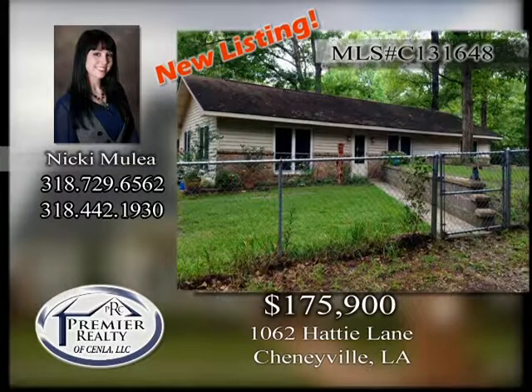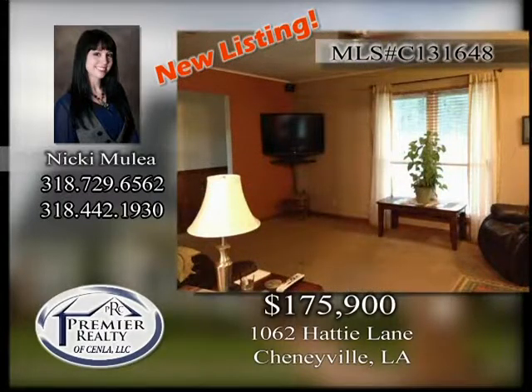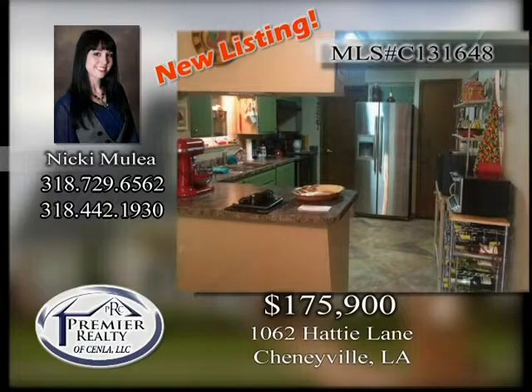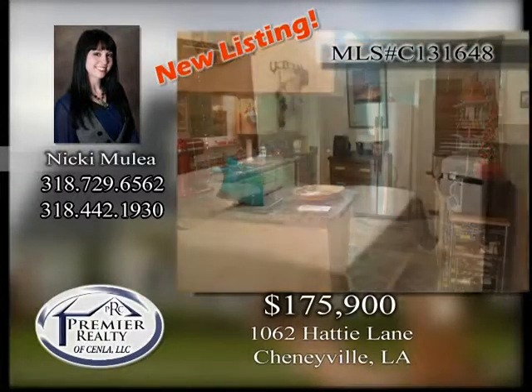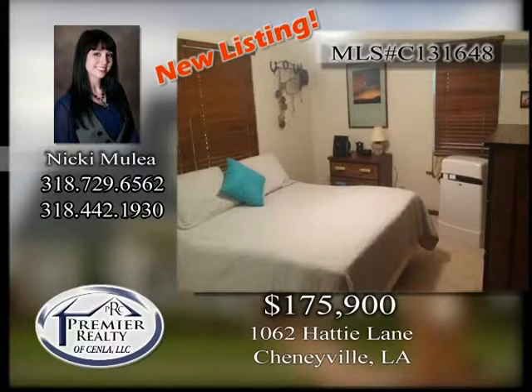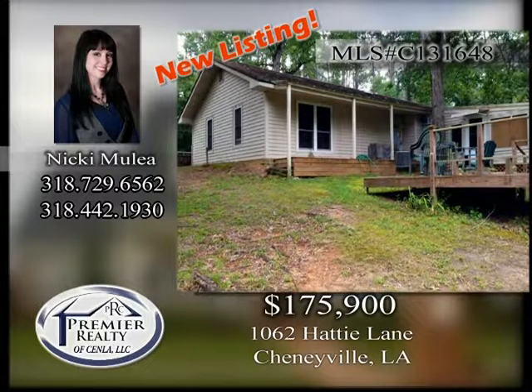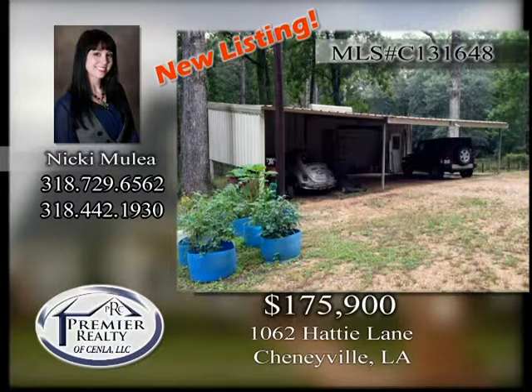1062 Hattie Lane. Adorable 3-bedroom, 2-bath home located on over 3 acres. Find peace and privacy for the family and pets. This home has a beautiful sunroom, huge workshop, extra parking, barn, and deck with a fireplace. Call today to view this one.